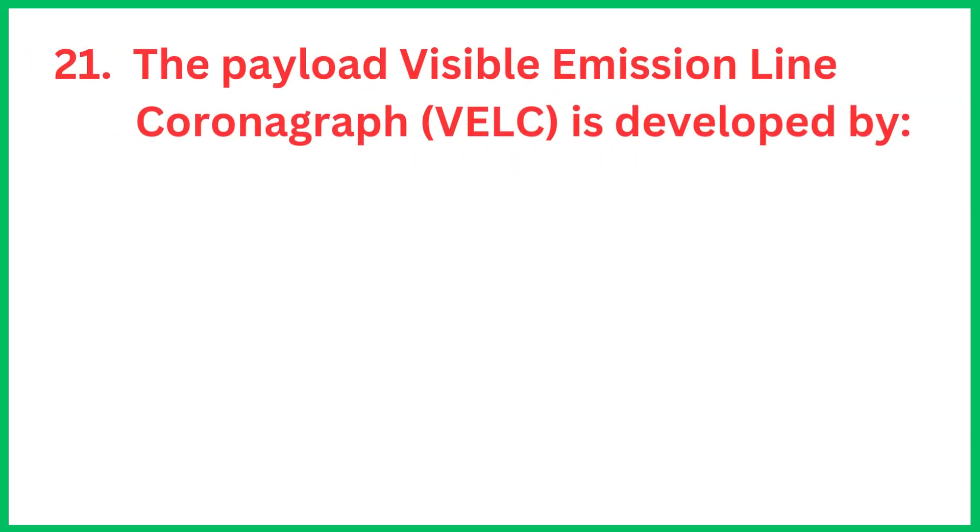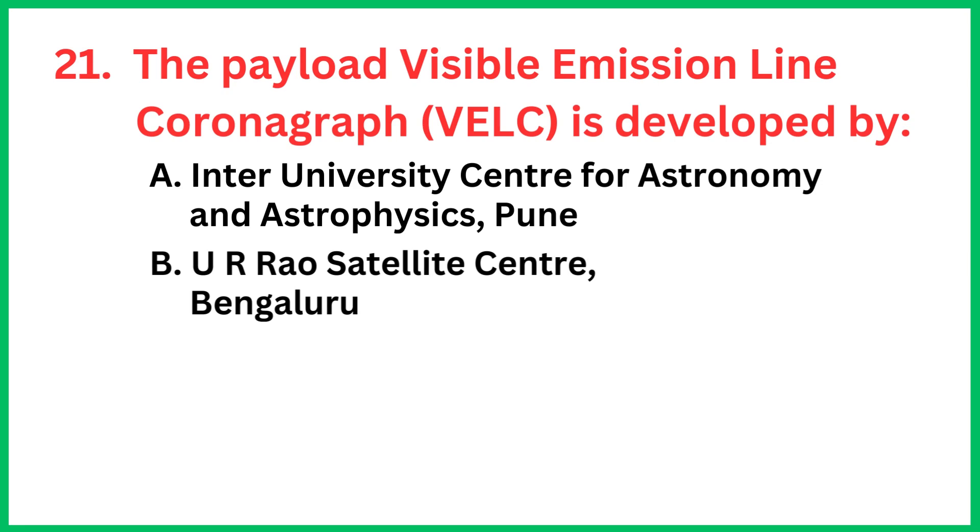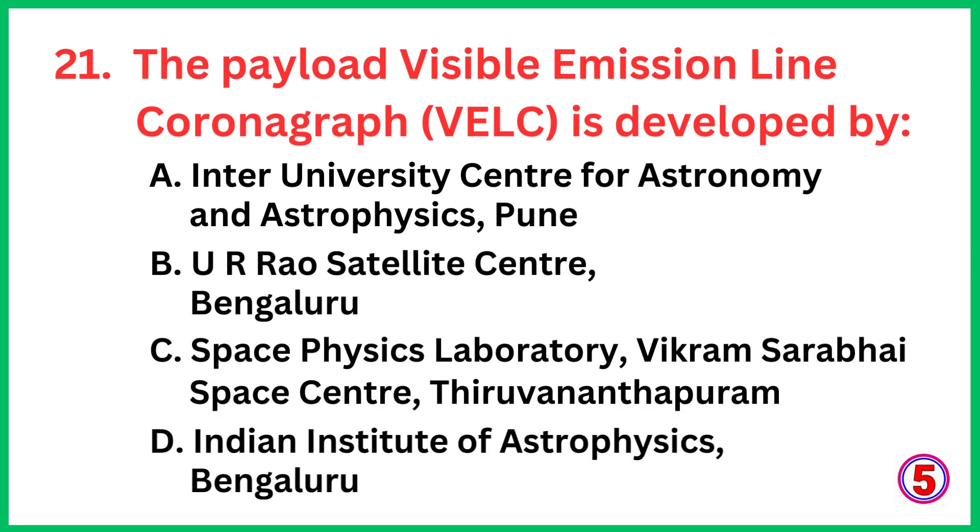The payload Visible Emission Line Coronagraph is developed by... The correct answer is option D, Indian Institute of Astrophysics, Bengaluru.